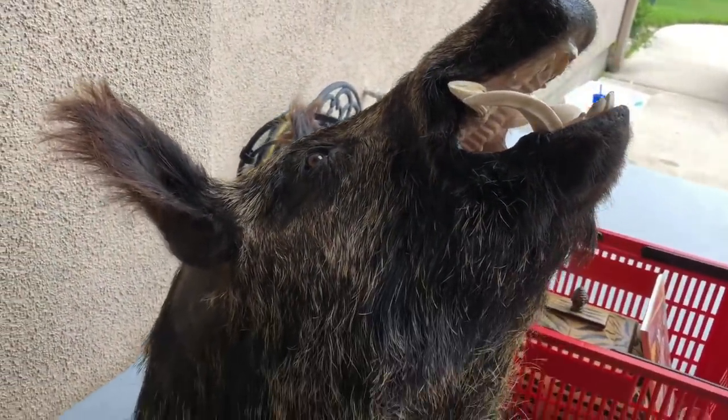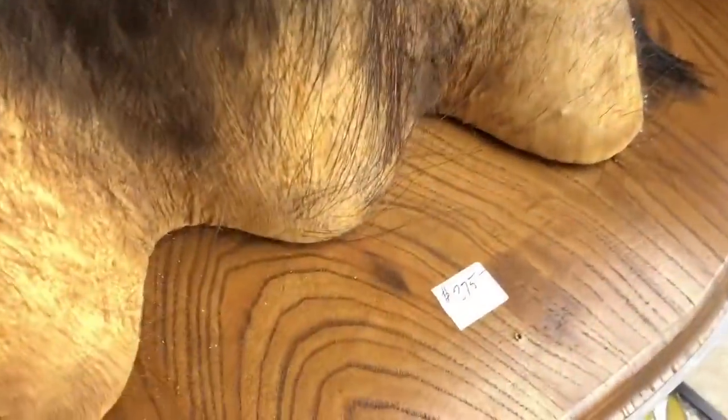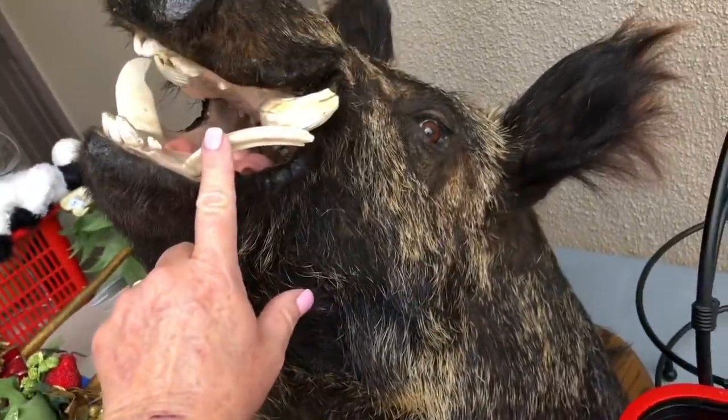Check out this taxidermy — this boar, you guys. Oh my goodness, he's so mean looking! He's really cool though. $375. I want you all to check him out. Really cool.